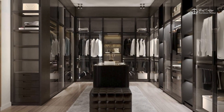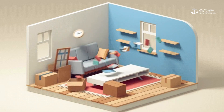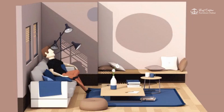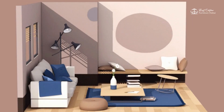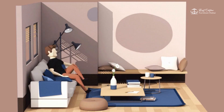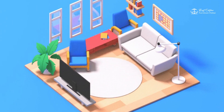And there you have it — how custom furniture can help you maximize functionality and style in small spaces. If you found this video helpful, don't forget to give it a thumbs up and subscribe to our channel for more design inspiration. Hit the notification bell so you never miss a video. Thanks for watching, and here's to making the most of your small space with custom furniture!